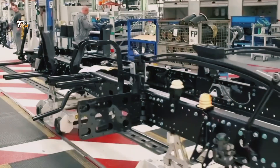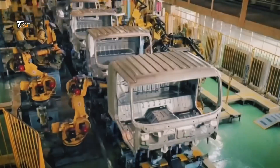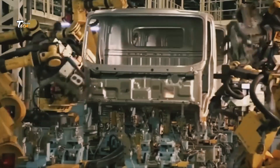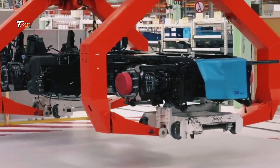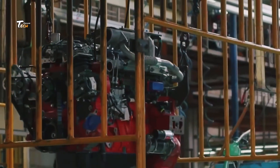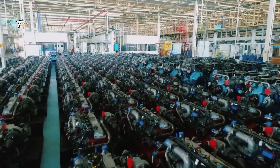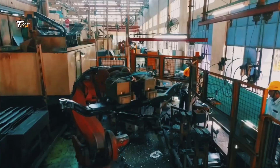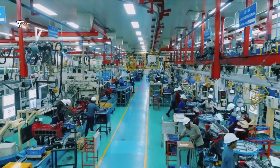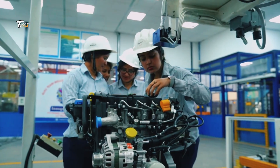The manufacturing process starts with the chassis, the backbone of the truck. Steel beams are cut and welded together to form the chassis structure. This stage requires precision to ensure the chassis is strong and can support the truck's weight. The heart of the truck is its engine. Modern trucks use powerful diesel engines, which are assembled and tested rigorously before being installed. The transmission system, which transfers power from the engine to the wheels, is also assembled with precision.